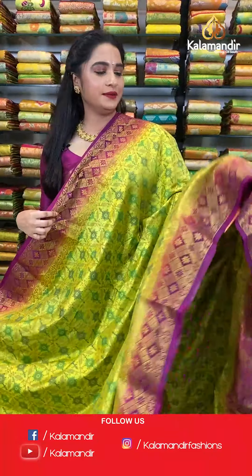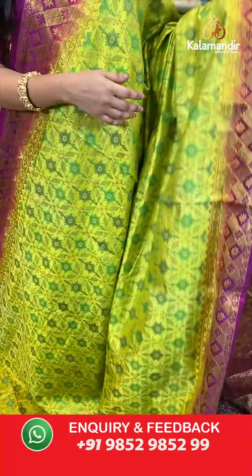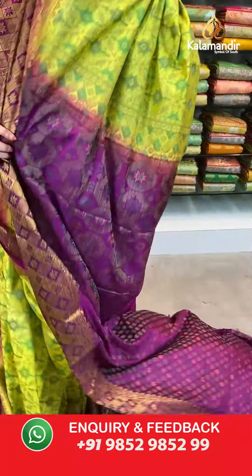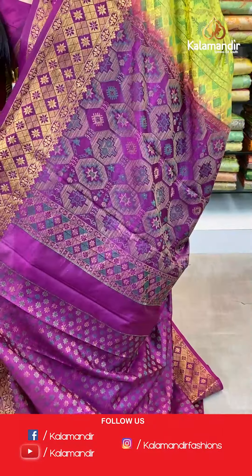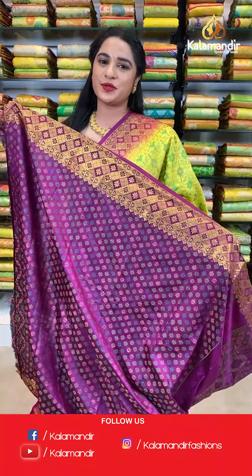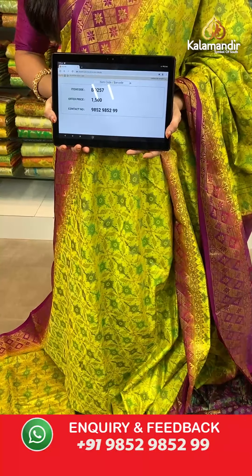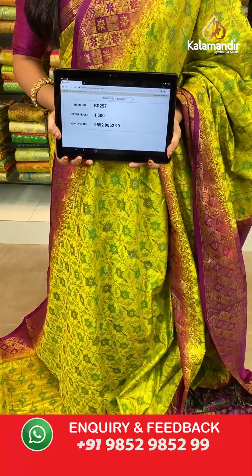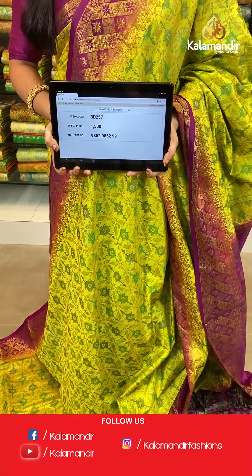Lemon yellow and pink magenta combination. All over the body we have abstract design in thread weaving. Contrast border with diamond and floral brocade in golden zari. Contrast pallu with geometrical design in gold thread weaving. The saree is paired with a contrast brocade blouse with border. Saree code BD257, actual price 1500, offer price: buy 3 sarees for just 4000 rupees. To book, send a screenshot to our WhatsApp number 9852952929.